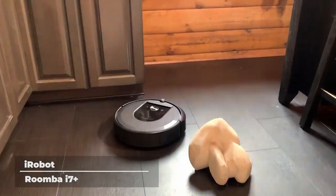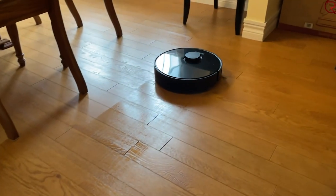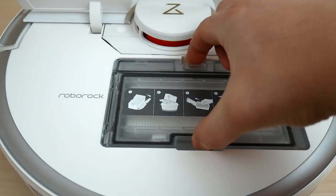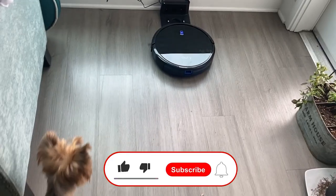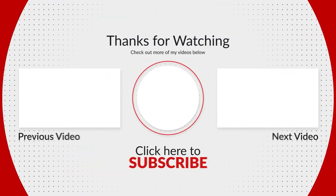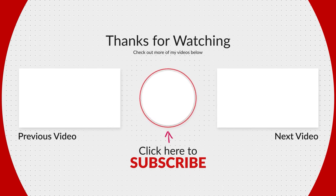And that would be all for today's top 5 best robot vacuums you can buy in 2023. For more videos on technology, gadgets, and electronics, subscribe to this channel, like and share with friends, and we will see you in the next video.